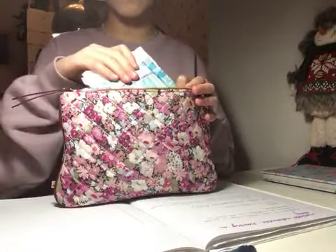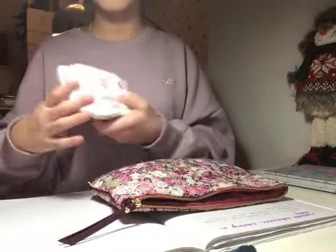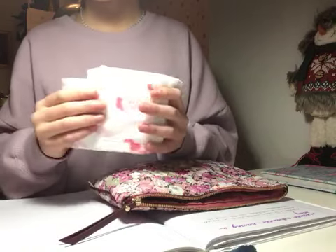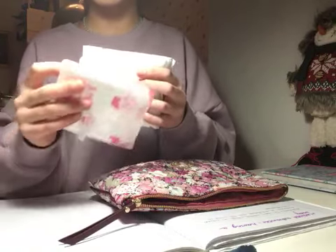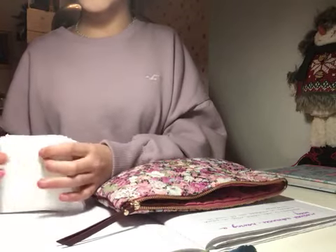We just have four pads — one Always Sensitive and three other pads which are supers, but I forgot the brand name.